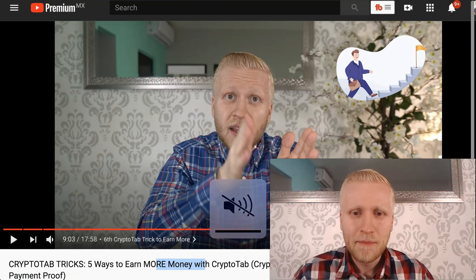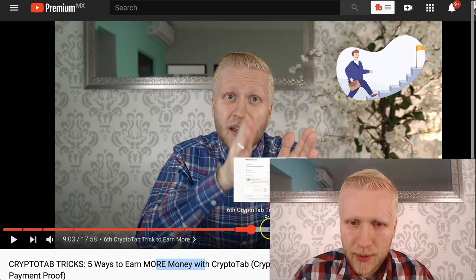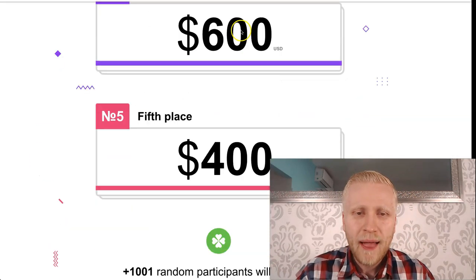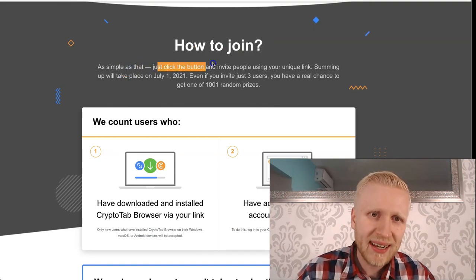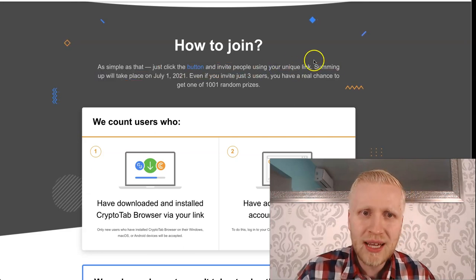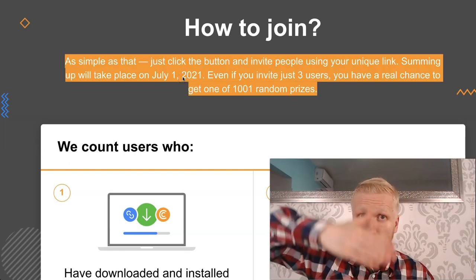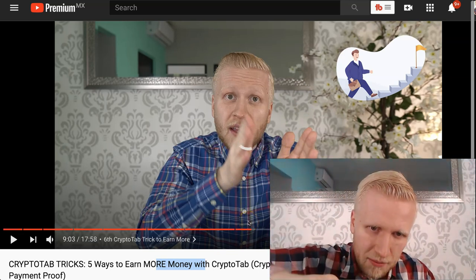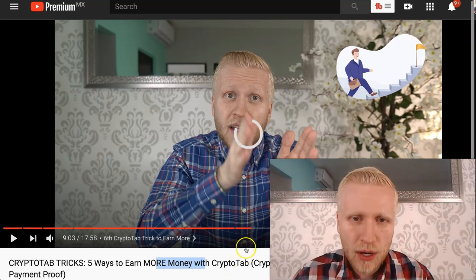You can see the seventh CryptoTab money strategy, the eighth group trick — follow the video until the end and you will learn all the tricks. To join is as simple as clicking one button and inviting people using your unique link. The summing up will take place in July 2021. If you are watching this in the future, you can still use these CryptoTab tricks — they are timeless and work basically always.